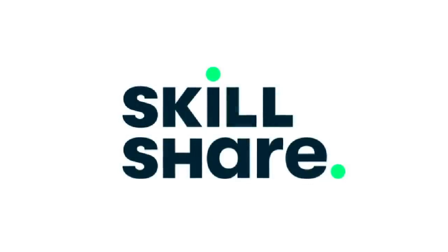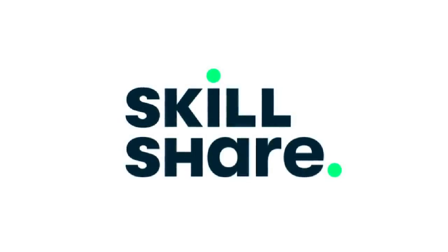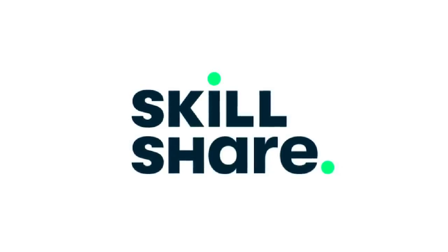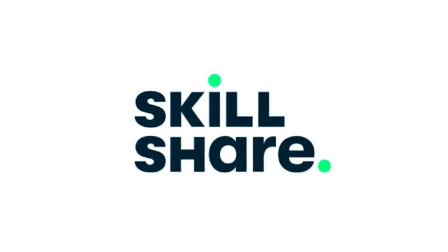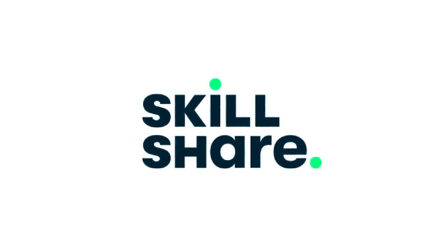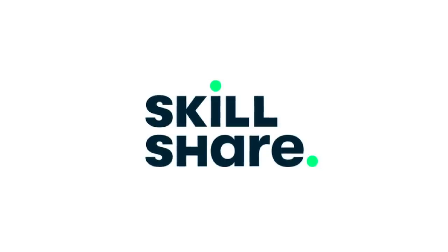This is what mama's having for dinner. Thank you again to Skillshare for sponsoring today's video. Remember, Skillshare is giving away two free months of premium membership to the first 1,000 people who click the link in the description box to help you explore your creativity. After that, it's only around $10 a month.